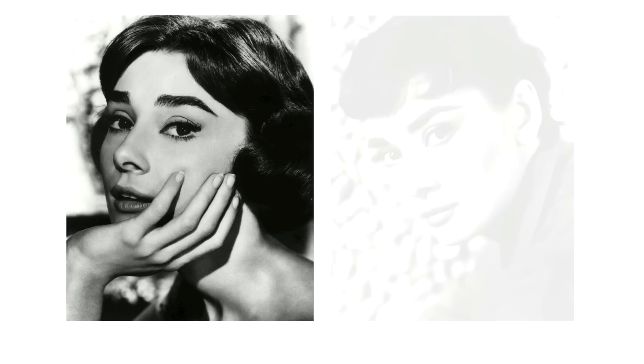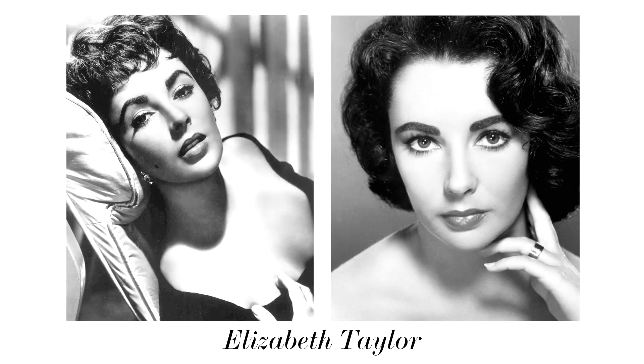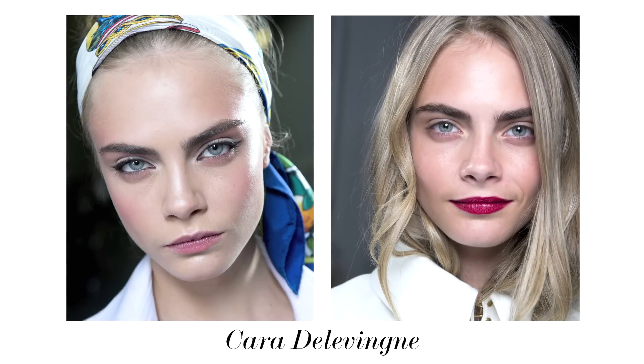The bold brow first became popular in the 1950s. People like Audrey Hepburn and Elizabeth Taylor really defined that very thick art shape, whereas someone like Brooke Shields was very much going for the natural, thick, lush 1970s sort of handsome brow. A modern eyebrow icon of today would be someone like Cara Delevingne, because her eyebrows are very strong, arched, and dark.